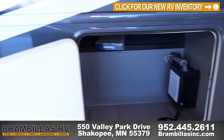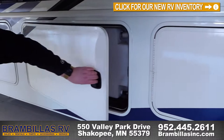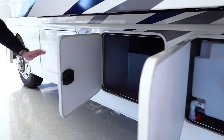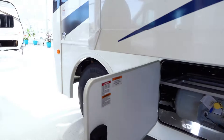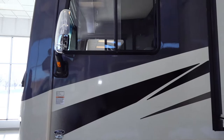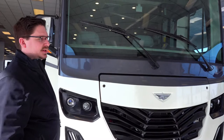Here's the waste center and exterior shower, and an idea of the pass-through storage with tank and tank level monitors. Here's some storage and your propane system. This motorhome is also equipped with side view cameras and slide windows. Right here you will see a Garmin collision avoidance and mitigation system.